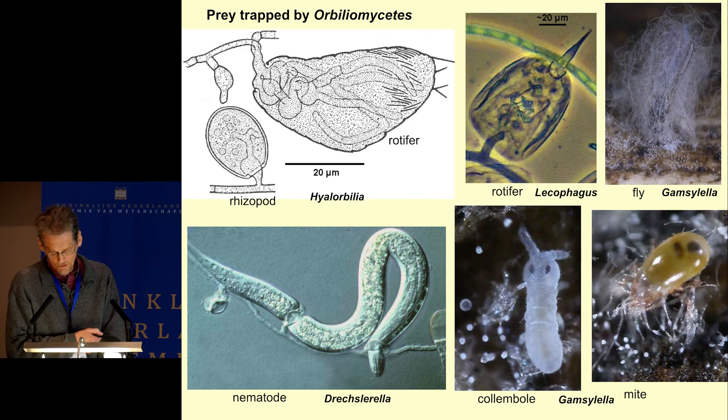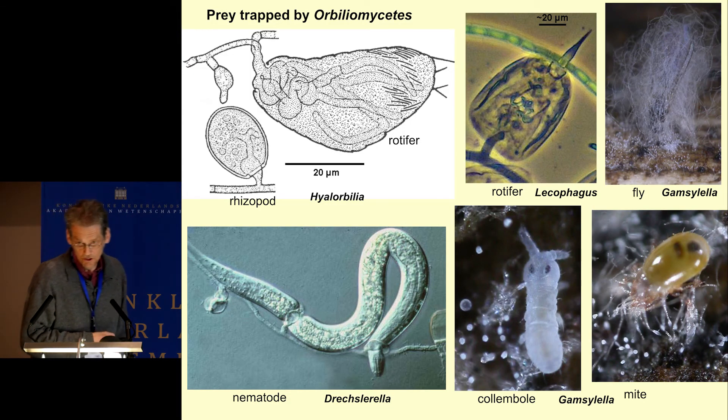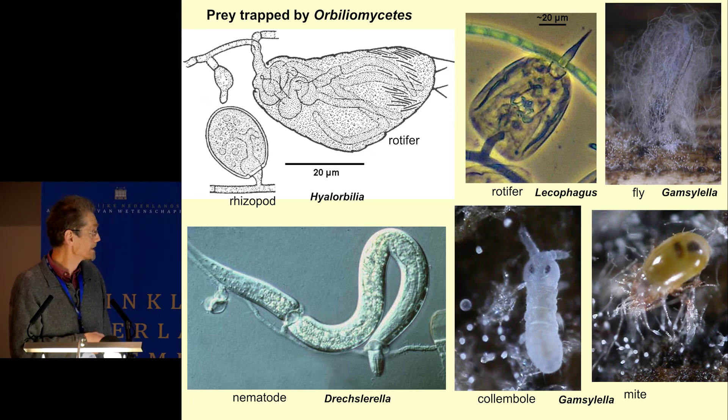What is very interesting in this group is the predatory capabilities. These Orbilomycetes capture various types of animals such as rhizopods, rotifers, nematodes, insects, mites, and so on.